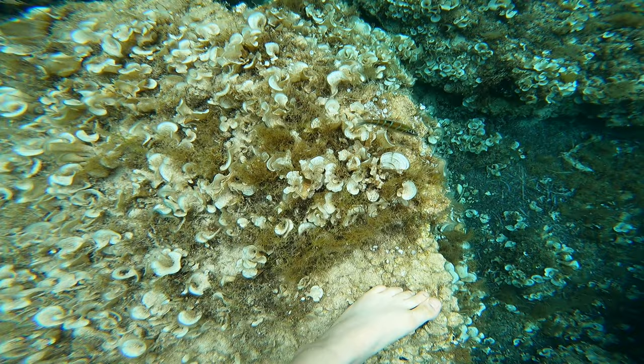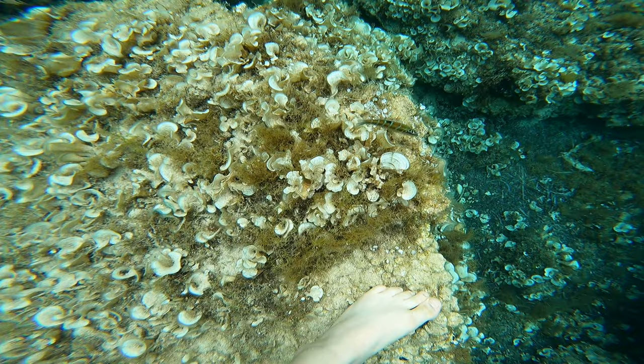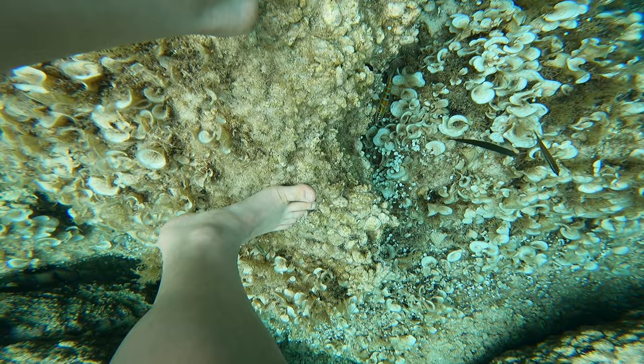There's also this rainbow Mediterranean sea wrasse. This fish did not want me standing in its territory at all, so I obliged and swam off quickly after this video.